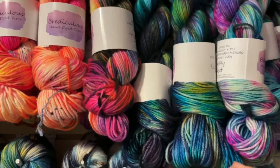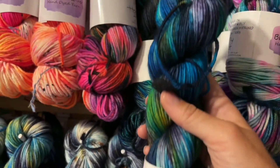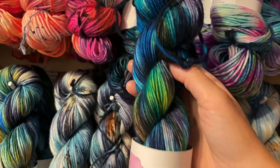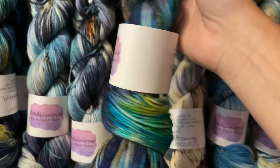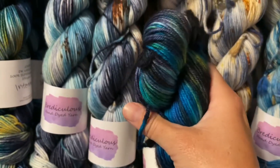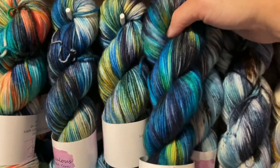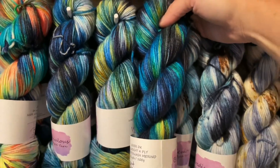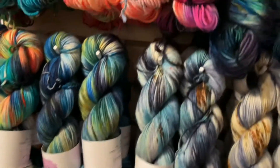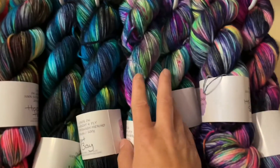All of this yarn is available on our website, lovelyyards.com/ridiculous, or just go to lovelyyards.com and click the trunk show link. This one is night bay, which is a darker, more saturated version than the interstellar over here — they're similar but night bay has more blue in it, and it's new.